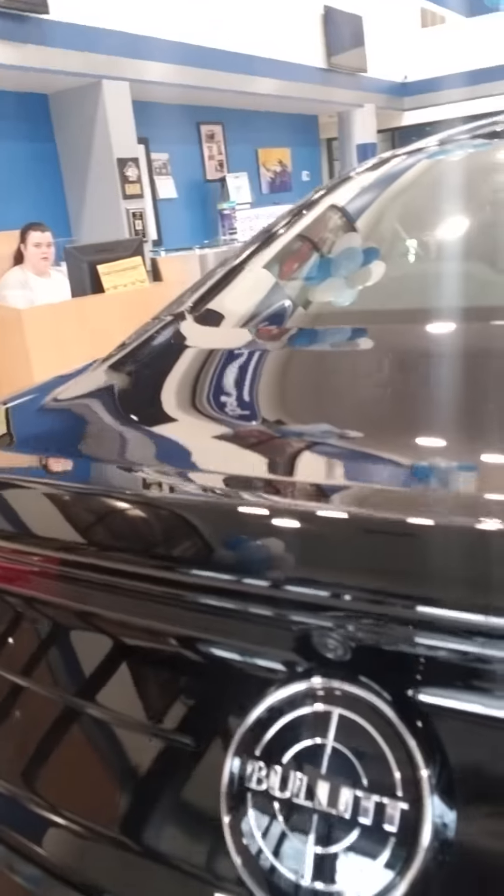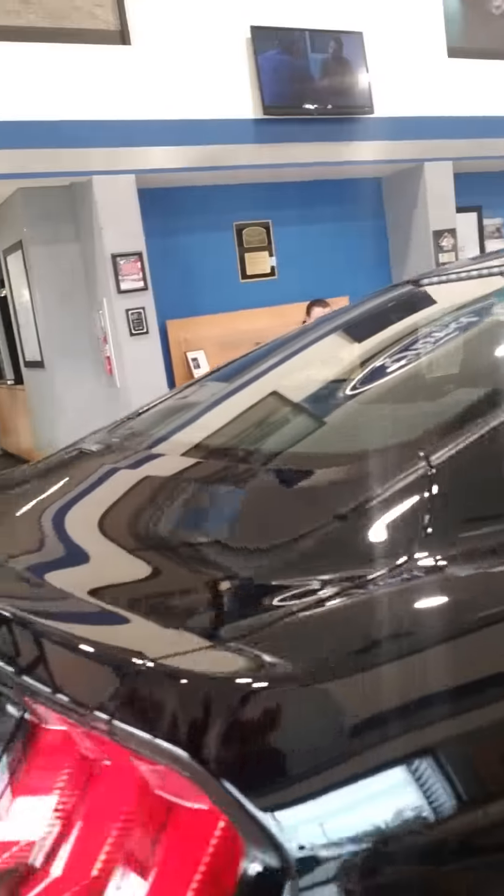What's going on, Brian Maxwell here checking in at Ford of Port Richie — hope everybody's doing well. Real quick, let me show y'all this car. Check out the Bullet — look how nice that is!